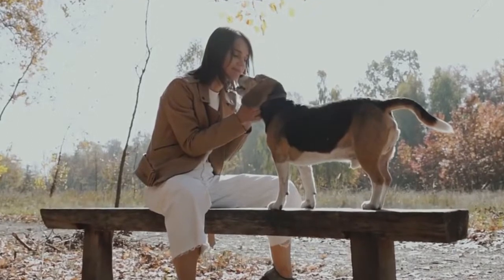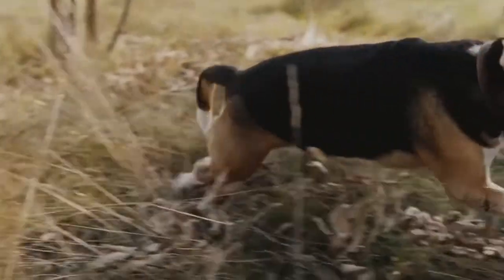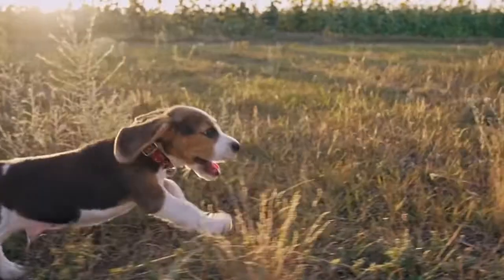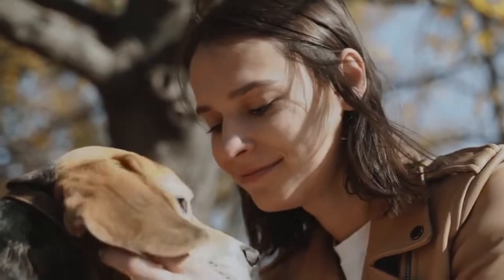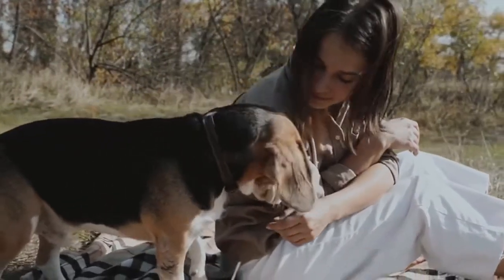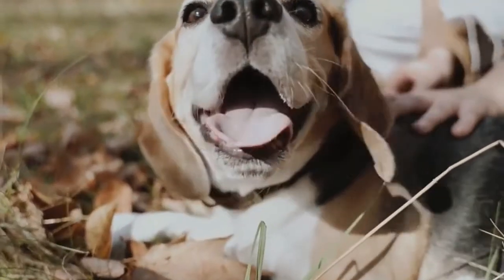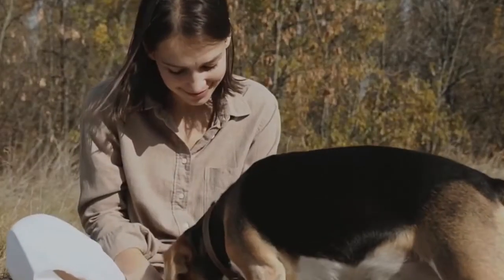If you're a dog owner, you've probably noticed that your dog's poop can look pretty different from time to time. It might change in shape or color, and while some of those changes are totally normal, others could be a sign of something more serious. The texture of your dog's stool usually matters more than the color itself. Different foods and health issues can cause your dog's poop to show up in all sorts of colors. But if your dog is acting fine and the poop looks normal aside from the odd color, it's probably just something they ate.